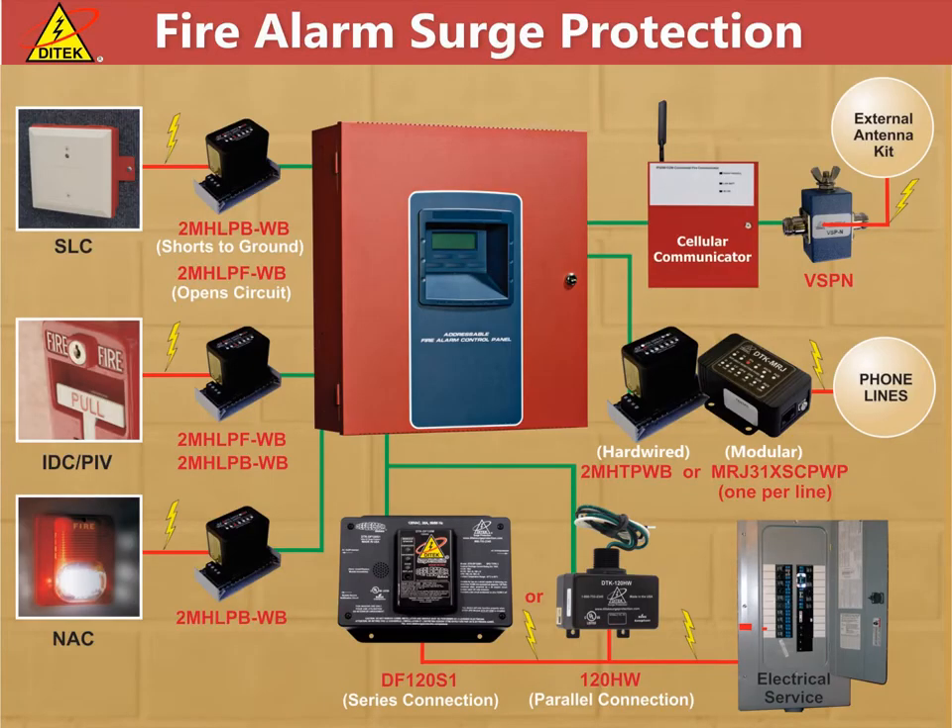Fire alarm system surge protection. This application drawing shows a typical fire alarm control system and highlights the different circuits that need to be protected. First there is the 120-volt AC power feed. Then the communication circuits, which can be either telephone, network-based, or wireless via a cellular communicator. Lastly we have the low voltage system circuits which include SLC, NAC, IDC, and PIV. In order to properly design a surge protection system for a fire alarm application, all circuits that enter the panel from outside of the building should have a surge protector specified to mitigate the damage of a surge or spike entering through one of those paths.